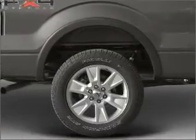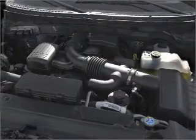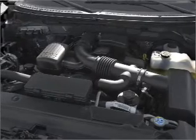Air conditioning, power door locks, power windows, power steering, power mirrors, an alarm system, an AM-FM stereo, and an adjustable tilt steering wheel.